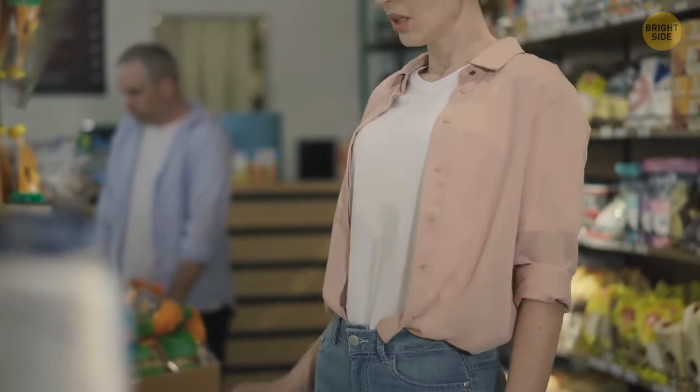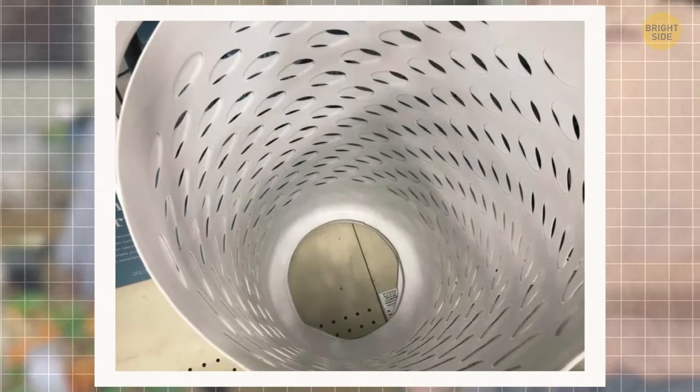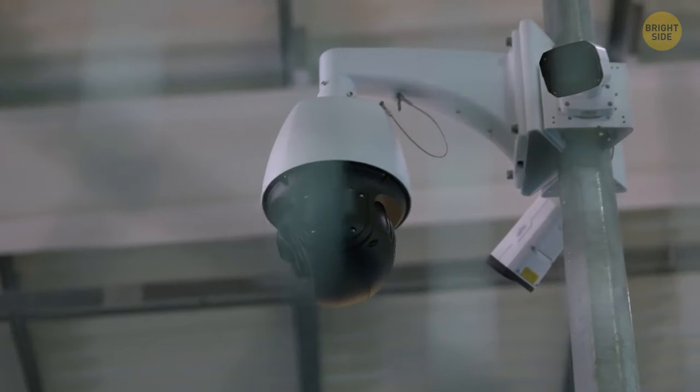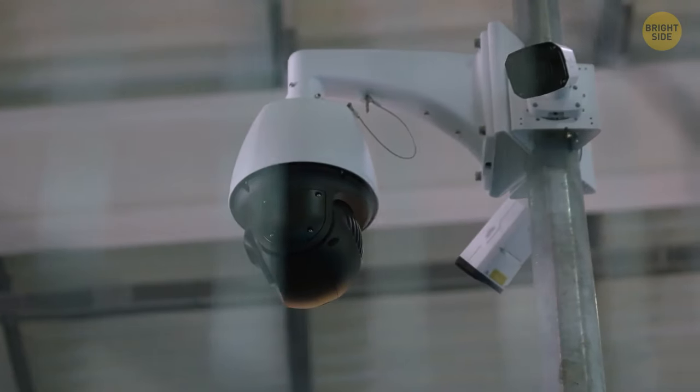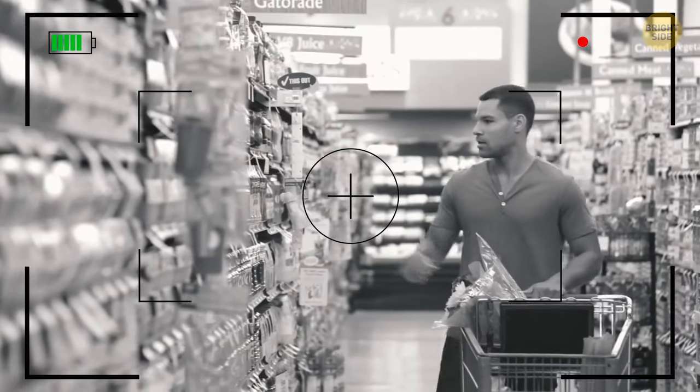One Redditor shared a photo from a supermarket where they had to cut out the bottom of laundry baskets so shoplifters don't fill them up and walk out. Another commentator said this is just a display version — if you want to make a purchase, employees will go to the back room and send the basket to the registers for when you're ready to pay.